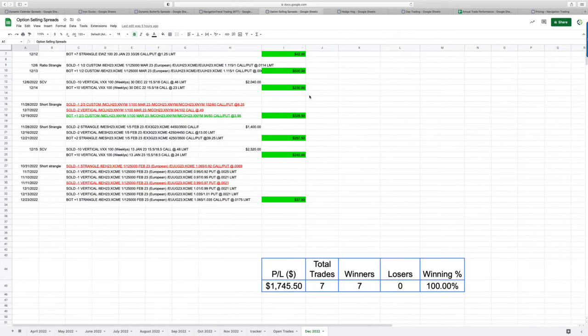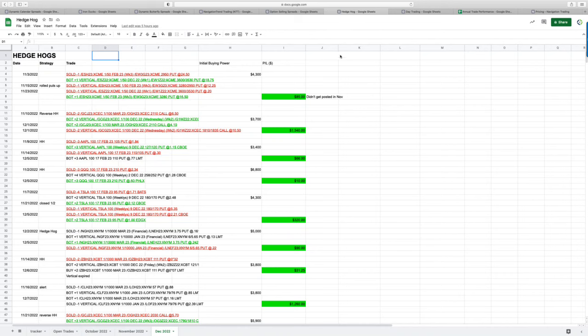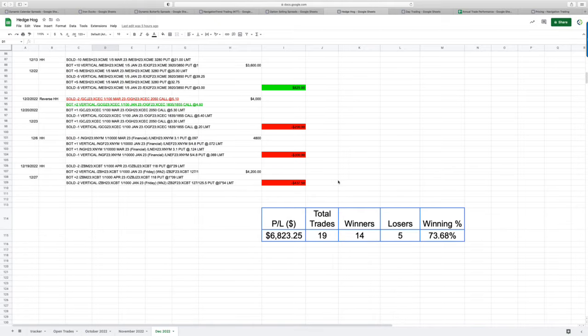Options selling — a great month on our options selling strategies. Went seven for seven with a profit of a little over $1,700 for the month. And then our Hedgehog strategy, which we just recently introduced a couple months ago — great month. Had 19 total trades, 14 were winners, five losers, for a win rate over 73% and total profit of $6,823.25.